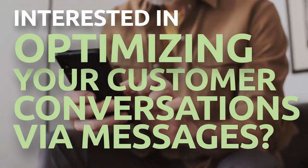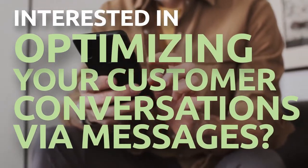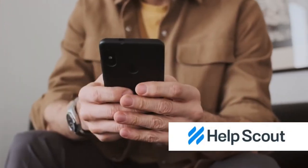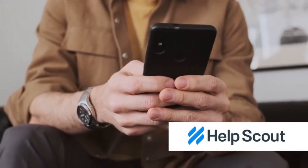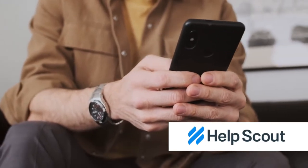Are you interested in optimizing the way you interact with your customers via messaging? Meet HelpScout, a specialized customer support platform designed to expand teams to provide the highest possible level of customer service.